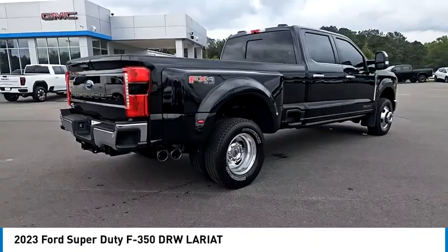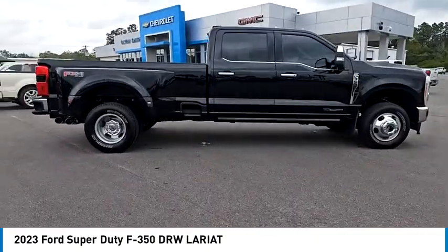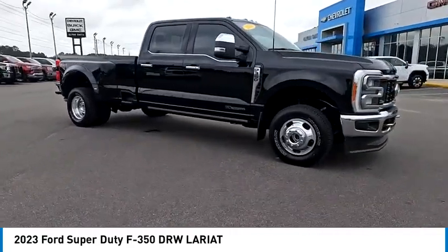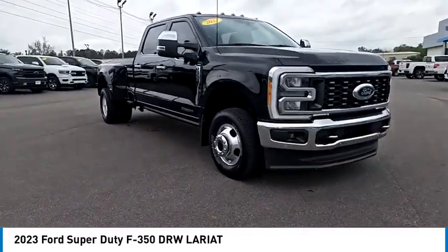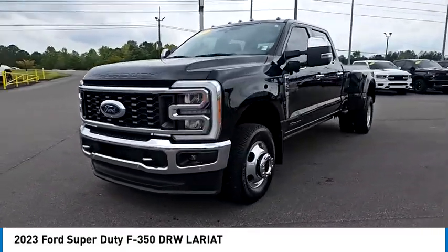Here are some of this vehicle's great options: rain-sensing wipers, four-wheel drive, blind spot monitor, tow hitch, heated mirrors, aluminum wheels, remote engine start, brake assist, stability control, tire pressure monitor. Come see the car for yourself.